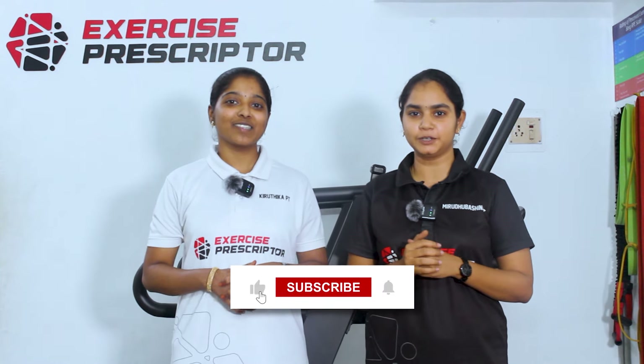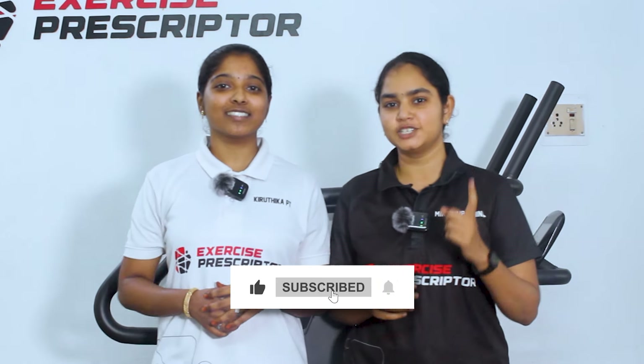We hope this video was very much useful to you. If you like this video, subscribe to our channel and share it with all your friends who are in their postpartum period.